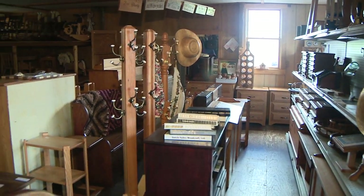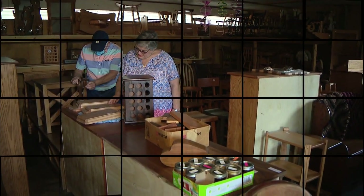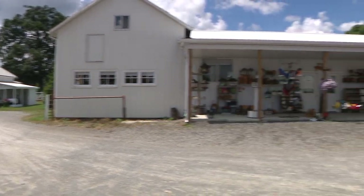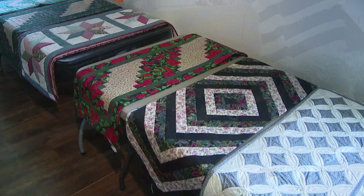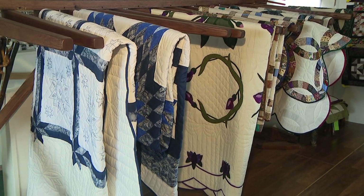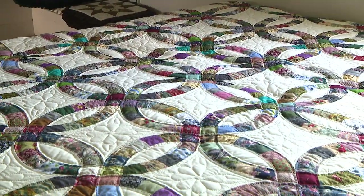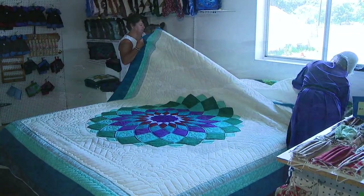The most popular destination in New Wilmington is Byler's Quilts and Crafts, where everything in the store is handmade. The quilts from Byler's are all hand-quilted — no machines — by local Amish women. Each quilt takes about six months to make, so they're very highly valued. People come from all over the United States for these quilts, and believe it or not, they're only six to seven hundred dollars.